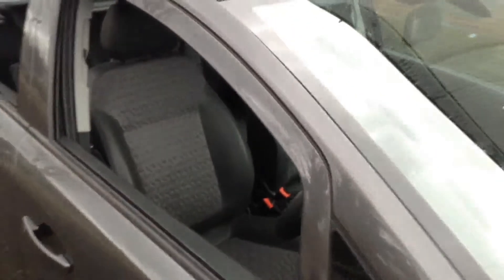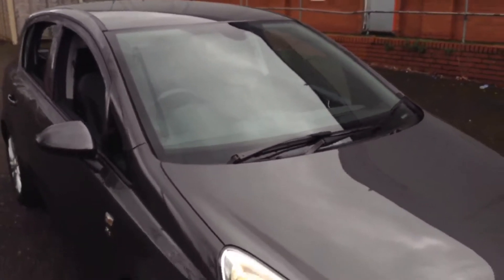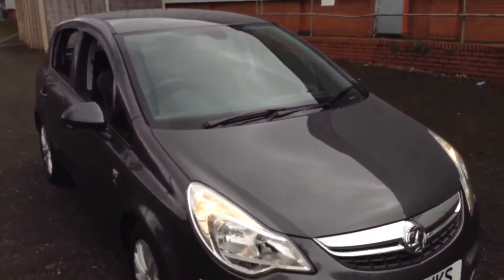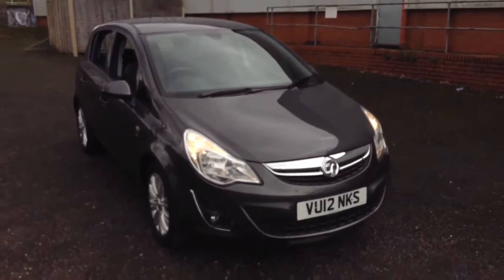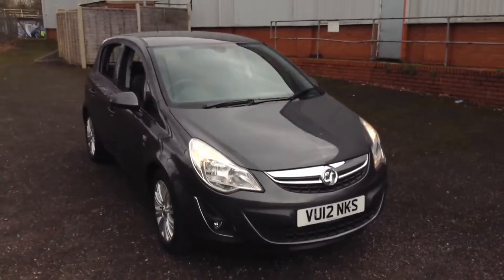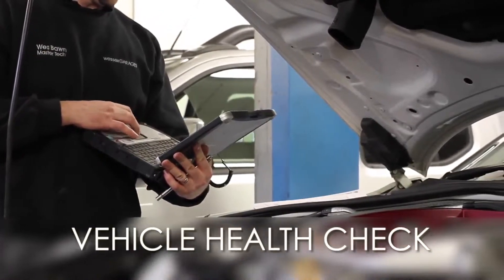The vehicle is available for a test drive here at Pennywall Road, so please don't hesitate to give us a call. Alternatively, you can book an appointment via our website or via our new live chat service. In terms of service history, it has full Vauxhall dealership history, with an MOT expiry of May 2017. Every Wessex Garages used car receives a vehicle health check from our qualified technicians.